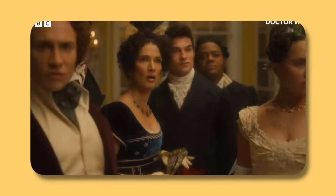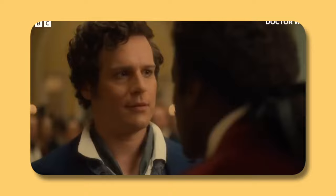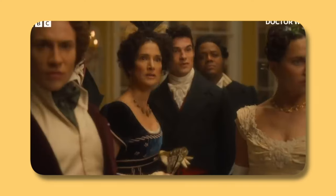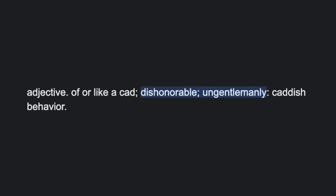We see the 15th Doctor fighting against something with a bright light coming from it, then pushing a big red sci-fi button. We see him dancing with Jonathan Groff's character, and we also see Indira Varma's character the Duchess, with the Doctor saying 'I have the whole universe at my fingertips' and the Duchess saying 'oh, this is new.' The 15th Doctor then says to Jonathan Groff's character — according to the subtitles — 'you cad.' Cad-ish behaviour apparently refers to something dishonourable or ungentlemanly.